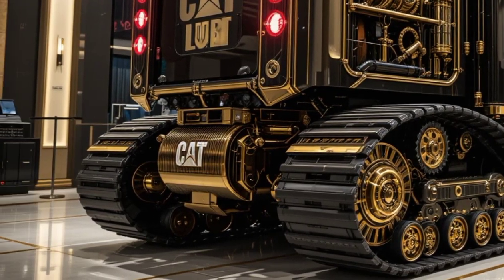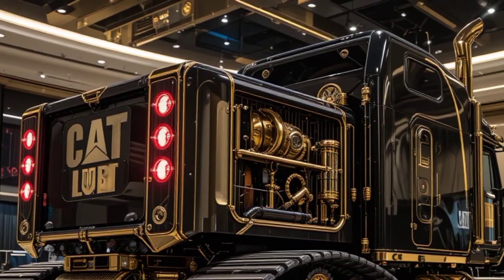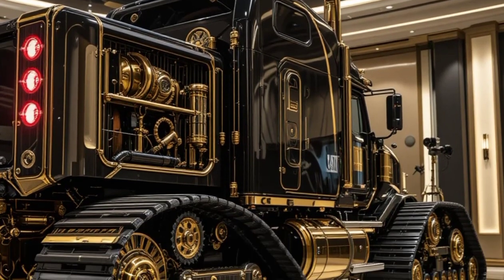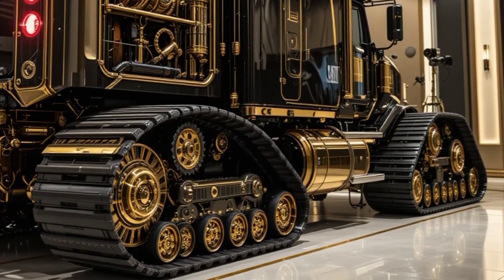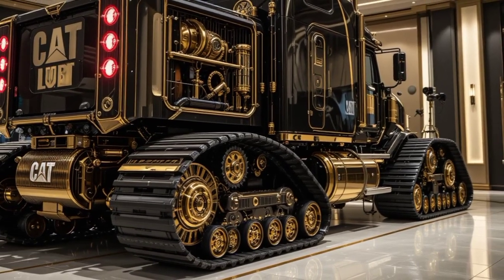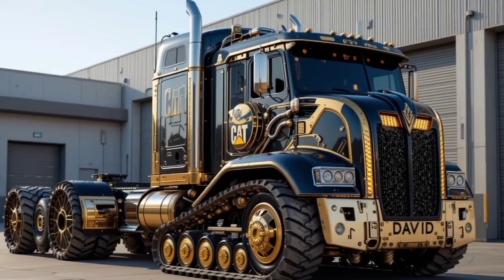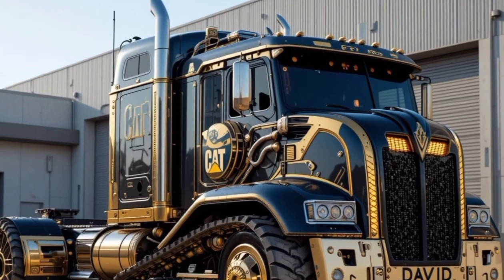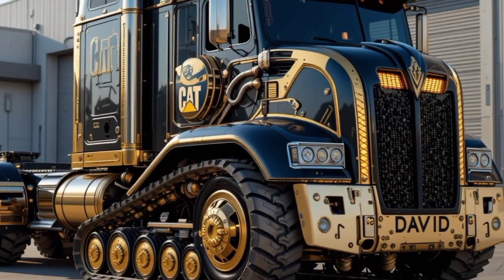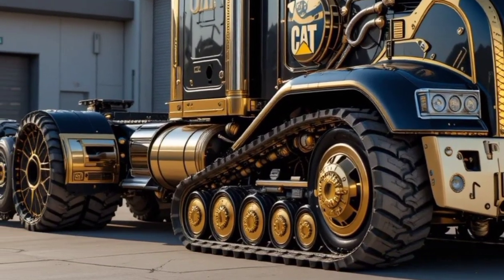Safety is a top priority in a machine of this magnitude, and Caterpillar has packed the 797 with cutting-edge safety features. It includes an autonomous haul system, allowing for remote operation to minimize human risk. Collision avoidance sensors and radar-based object detection help prevent accidents, while automated braking and traction control enhance stability. The rollover protection system (RPS) and falling object protection system (FOPS) keep the driver safe in case of unexpected incidents. There are also emergency egress systems, ensuring quick exits in case of fire or other emergencies.